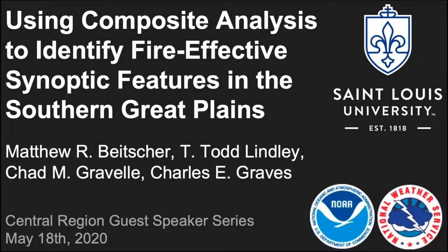Thanks Jim, and thanks to Justin and Brett for organizing this great series of talks. As Matt said, it's been a welcome distraction from everything going on. The work I'll be talking about today was in completion of my thesis work here at SLU regarding composite analysis and identifying fire-effective features in the southern Great Plains — work that Todd started and has been pioneering for the last 15 years with Greg Murdock and a few others. We wanted to take another crack at this using a system-relative approach to compositing.